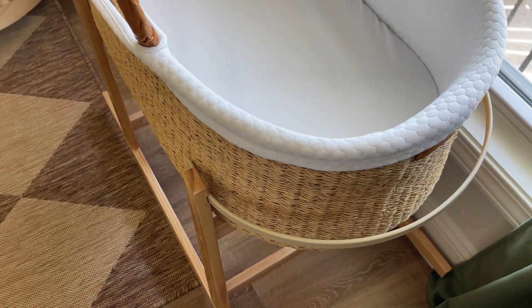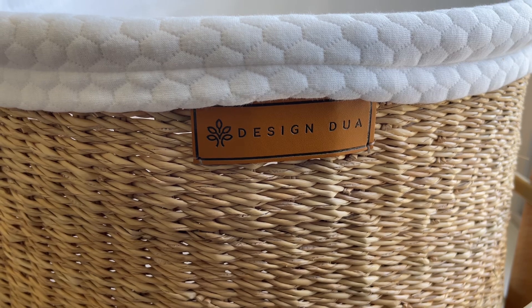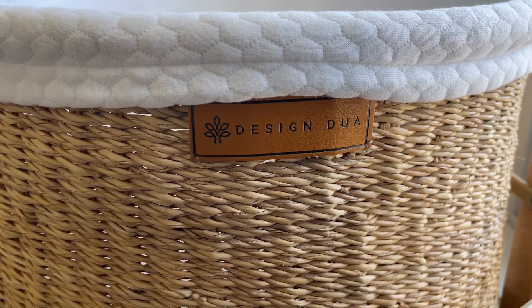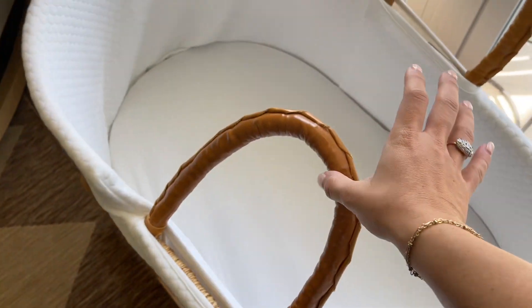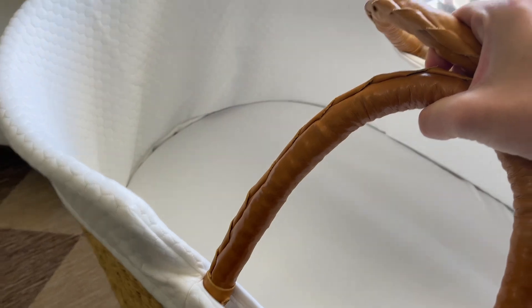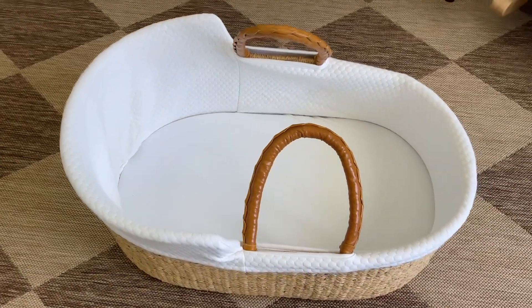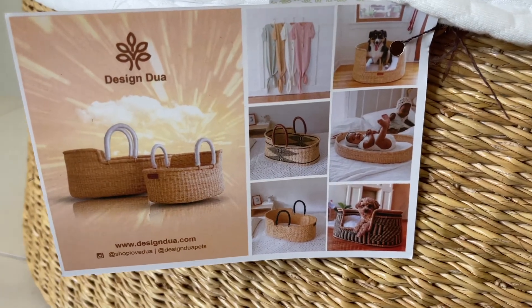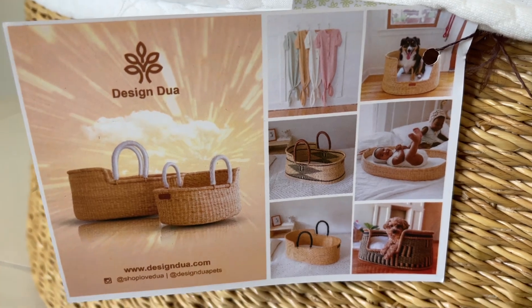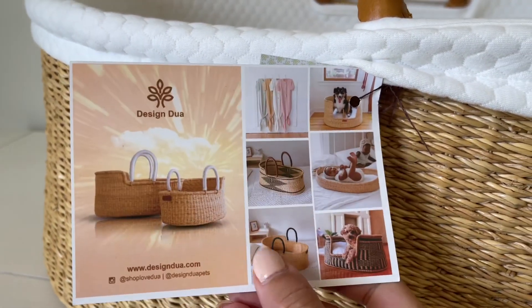This is going to be his bassinet from Design Do Us. We have it in front of his windows right now but it's actually going to go in our bedroom — this is where he'll sleep. I love it so much. It comes with a little stand where it rocks, so it'll be easy and convenient right beside our bed for night feeds and night changes. It's so aesthetically pleasing — I loved the little leather straps. The mattress cover is machine washable. They have lots of different styles and designs, and even little dog beds and diaper changing stations.